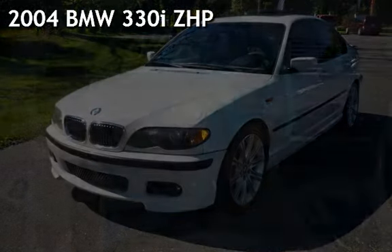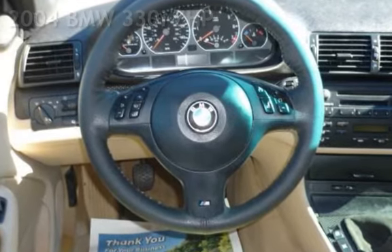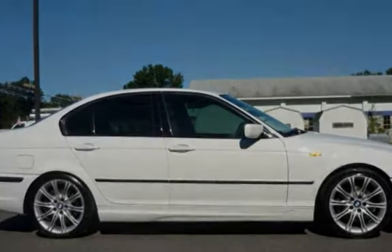Presenting a pre-owned 2004 BMW 330i. This four-door sedan has a six-cylinder, three-liter i6 engine, with rear-wheel drive, and a six-speed manual transmission.